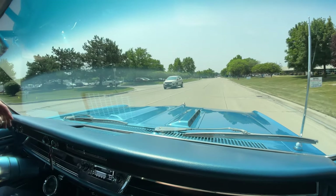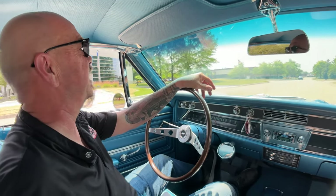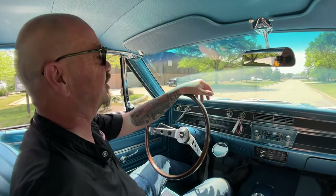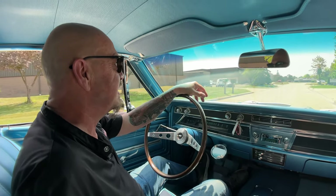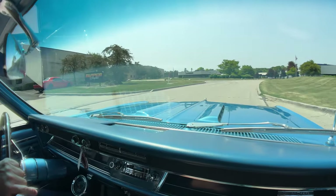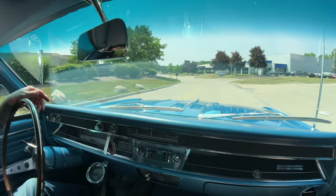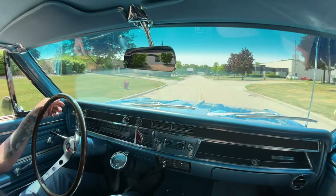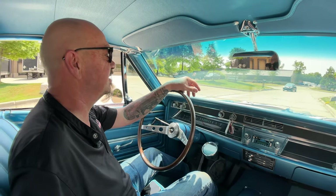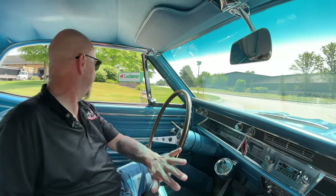It's '66 Chevelle time, baby! Any of you guys who've watched our videos know that when I was a kid we had a '66 Chevelle we called Old Bessie. She was a sweetheart — Dad loved that car. It had a six-cylinder in it though, so this one's got a big V8 making a bunch more horsepower. Old Bessie was that light gold color; Dad's work was about 30 miles from the house, so we put about 60 miles a day on her for a lot of years. Old Bessie did us well.